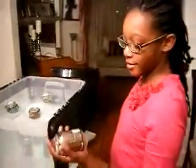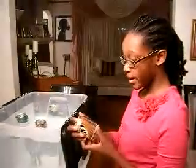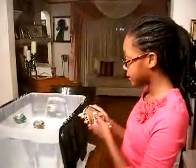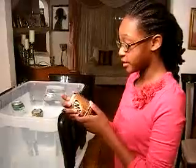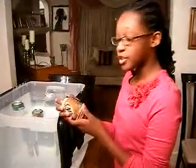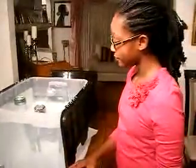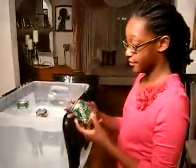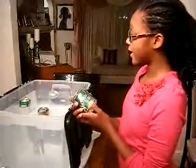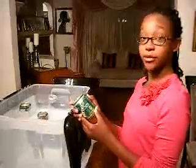Let us take this A&W can and see why it sank. The reason why it sunk is because the sugar is 31 grams. Wow. Let us check the Vernors Classic. The reason why it floats is because it has 26 grams of sugar.